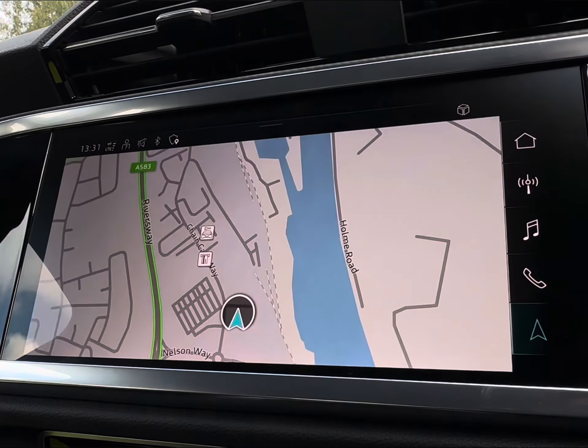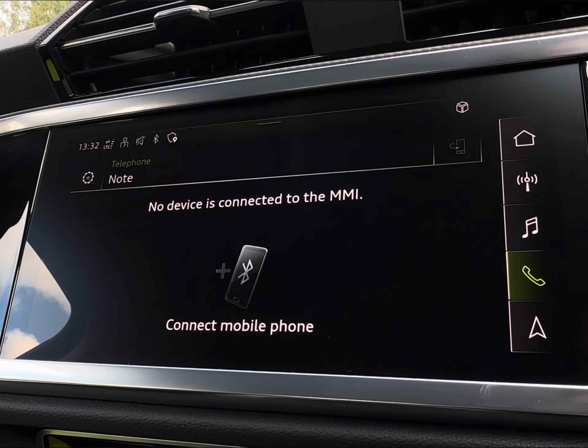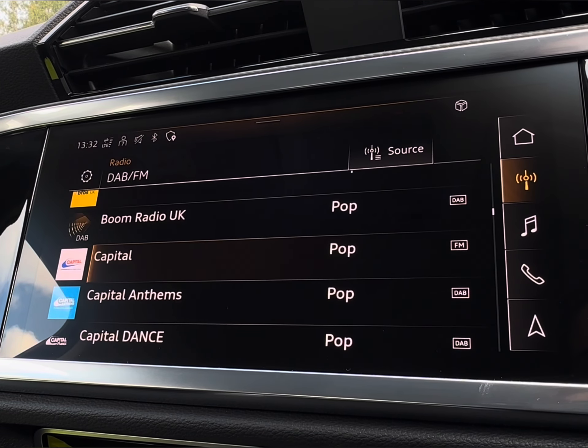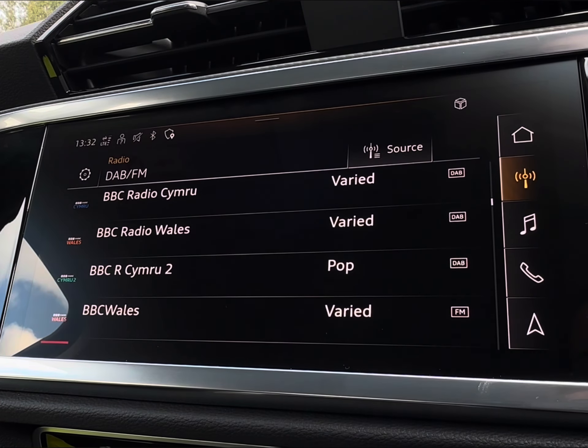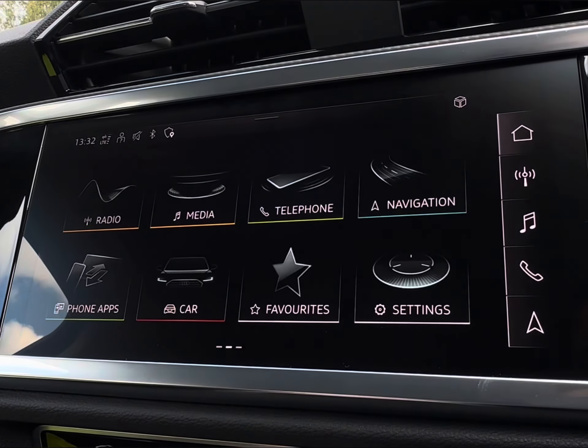Moving across, you have similar access with your navigation again, alongside your telephone connection that comes compatible with Apple CarPlay and Android Auto, or you have a wide selection of radio stations to keep you fully entertained on any trip.